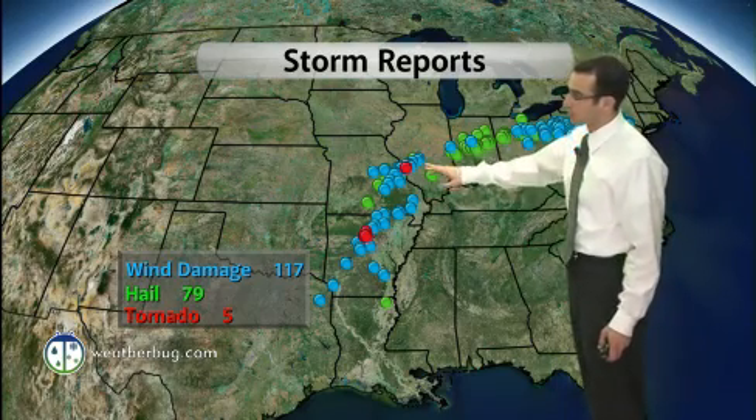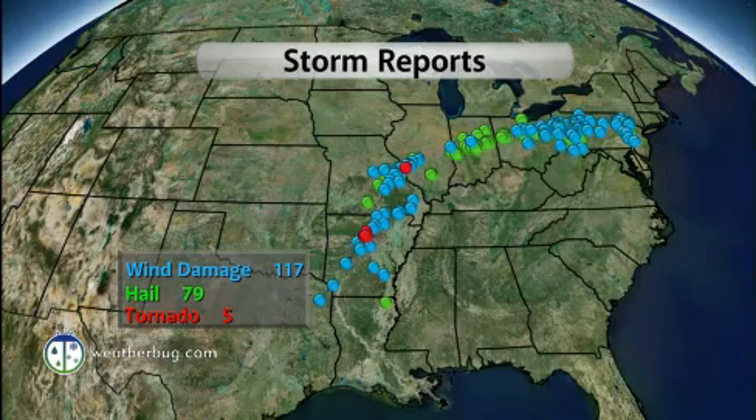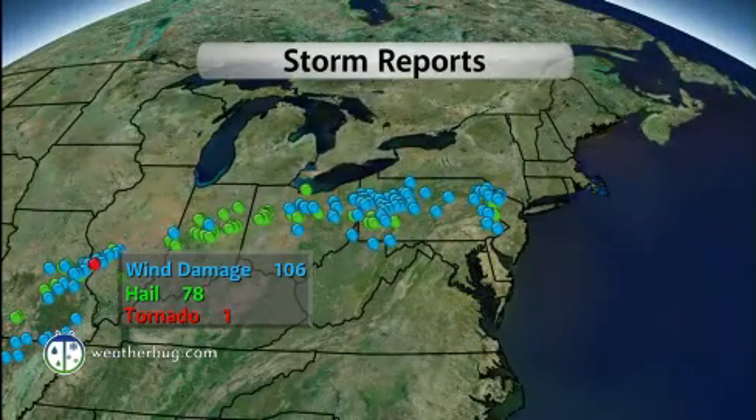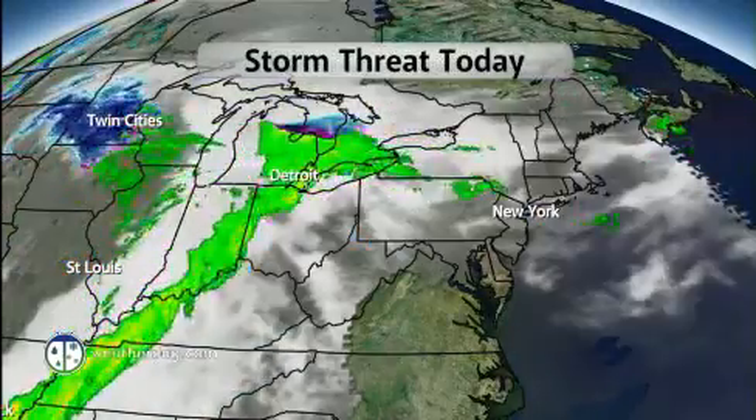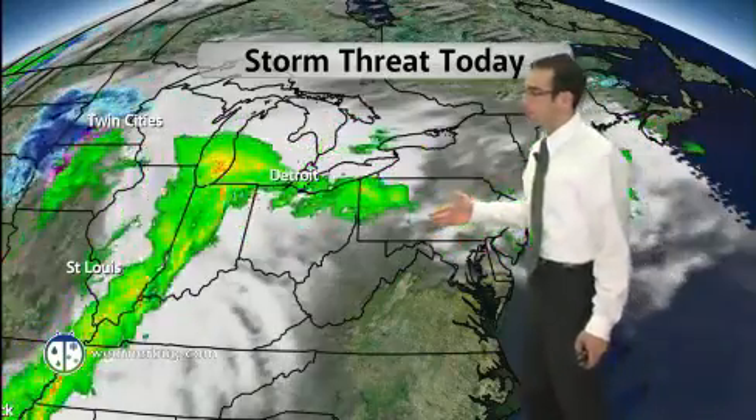Storm reports across the region: there are those tornado reports in red. All these blue dots represent wind damage, and green dots represent hail. That's over 200 severe reports on the day yesterday — quite a significant amount, and thankfully coming in the form of wind and hail for the most part.